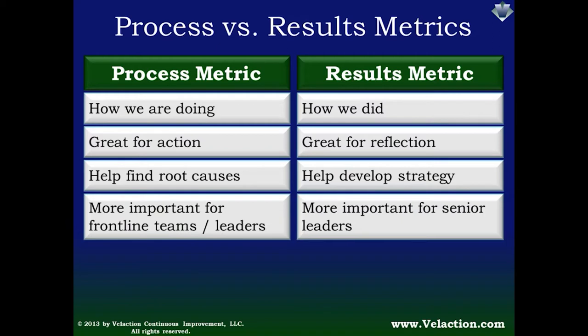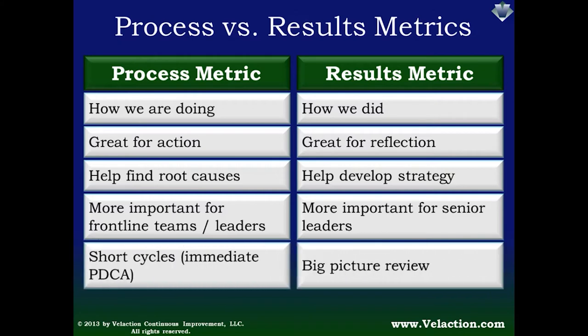Process metrics are much more useful at the frontline. Frontline leaders and their teams tend to be very focused on production — they want to make sure they get their work done for the day, and process metrics help them do that. One of the big reasons it's so helpful is that process metrics operate on a very short cycle. In some cases they can provide near-real-time information, which is very useful when doing the plan-do-check-act cycle of problem solving.